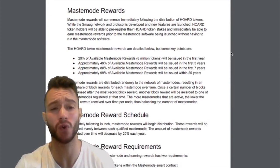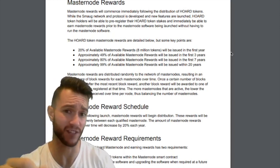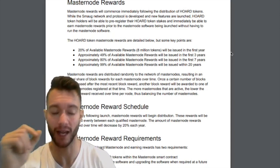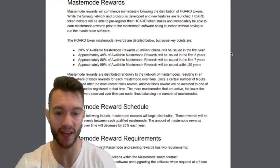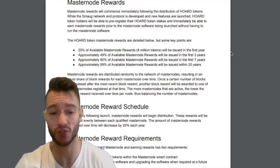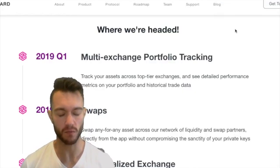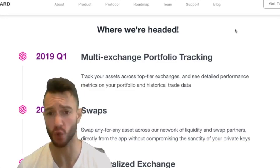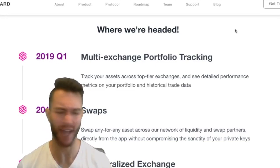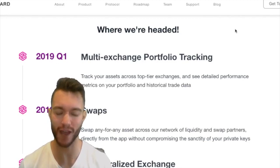The rewards section on masternodes in the white paper is quite hefty, so if this is of interest to you, feel free to dive in. The masternode requirements are staking 5,000 Horde tokens with the masternode smart contract, running the masternode software, and upgrading the software when required at a future date. But there's still so much more going on with this platform — cold storage options, merchant services, and AI investing in the DEX as well.